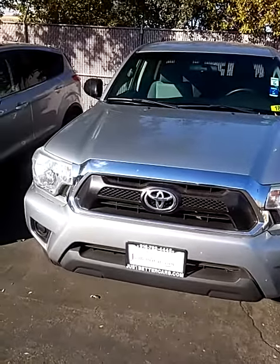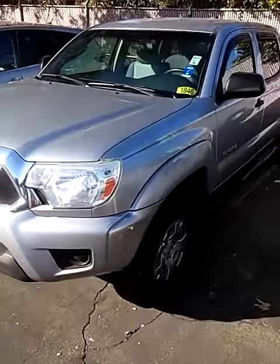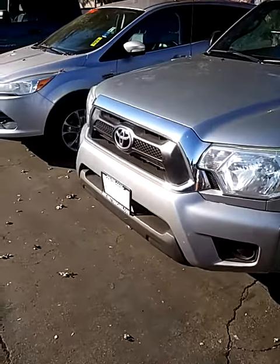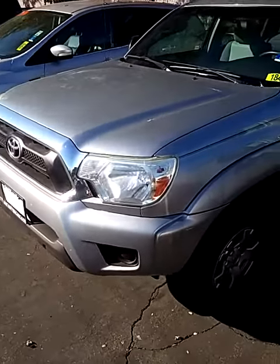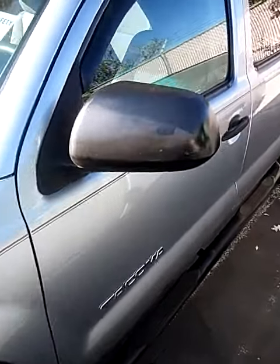Here is our 2014 Toyota Tacoma 4Runner double cab — really nice vehicle, no dents, no dings, only 21,000 miles. Almost a new vehicle.